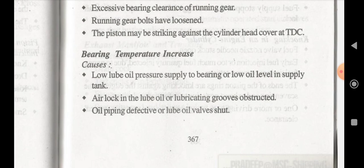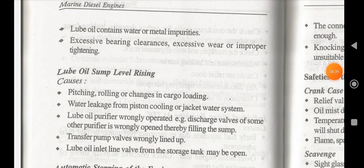If the bearing temperature increases, the possible causes are: low lube oil pressure supplied to the bearing, low oil level in the supply tank, air lock in the lube oil or lubricating hose obstructed, oil piping is defective, lube oil valves have been shut, lube oil contains water or metal impurities, excessive bearing clearance, or excessive wear and improper tightening.